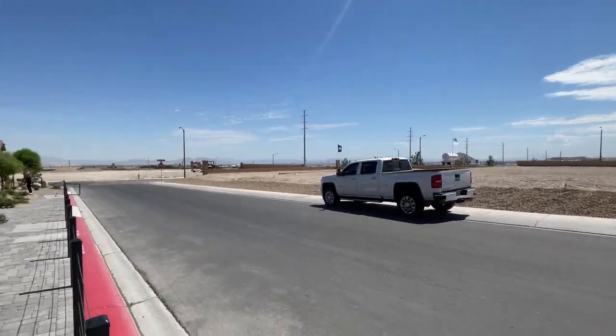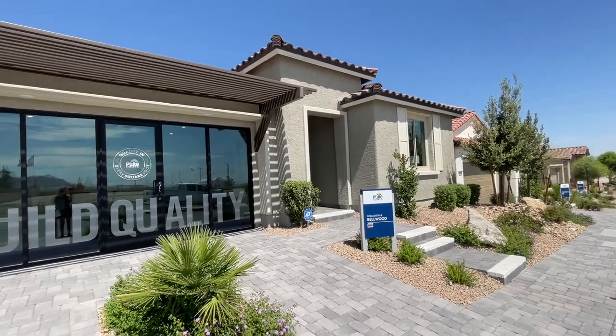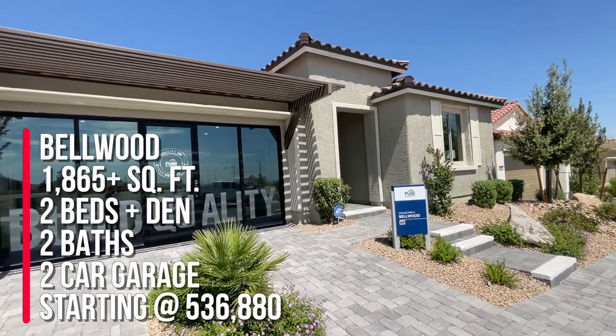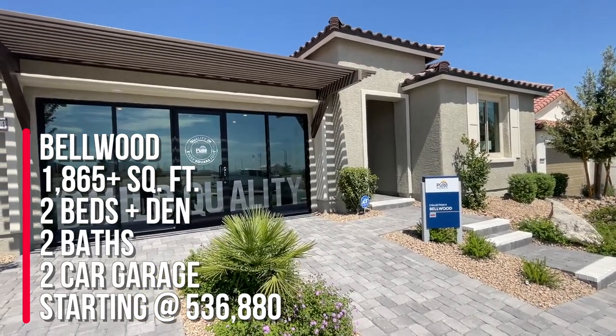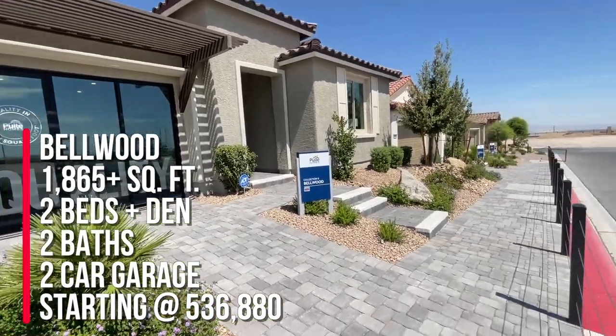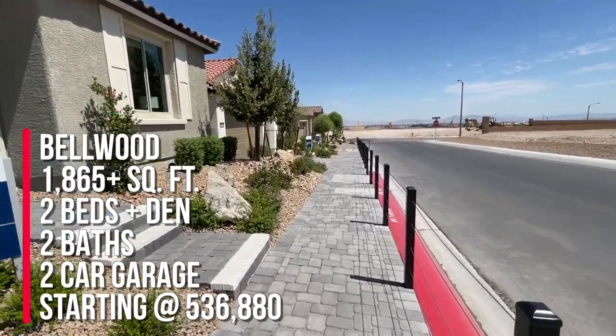I thought it was time for me to get back on the bandwagon and start doing model home tours. This is the Bellowood model and the Bellowood is part of collection two. It has 1865 square feet, two beds, two baths, two-car garage, and the starting price as of today is $536,880.